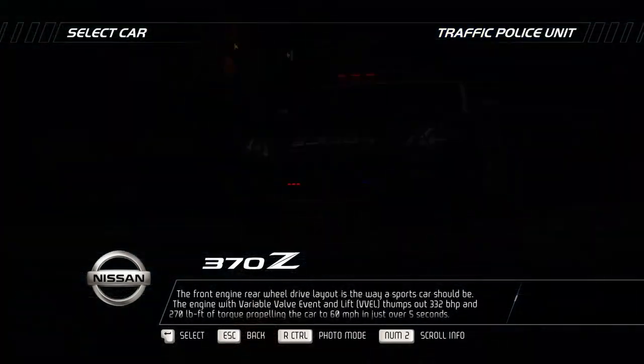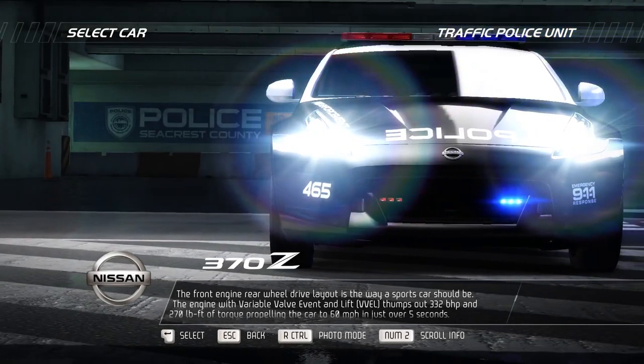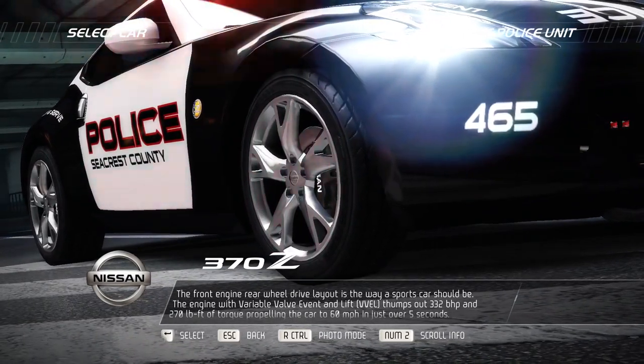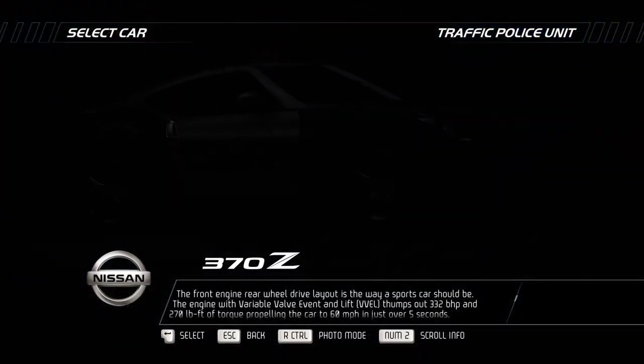The front engine rear wheel drive layout is the way a sports car should be. The engine with variable valve event and lift, VVEL, thumps out 332 bhp and 270 pounds per foot of torque, propelling the car to 60 miles per hour in just over five seconds.